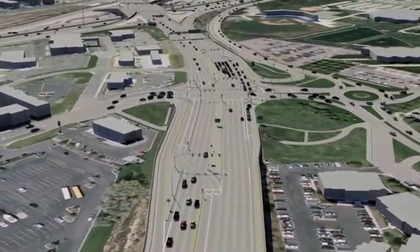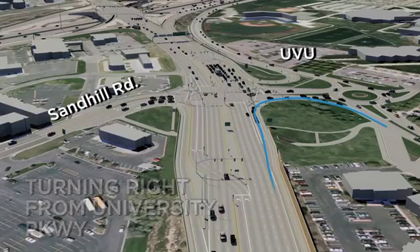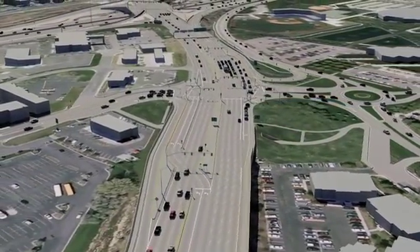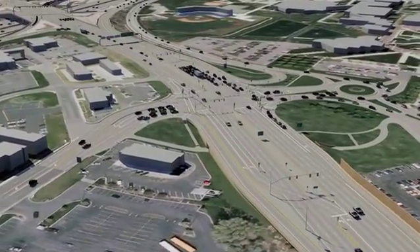For motorists turning right from University Parkway onto Sandhill Road, get into the dedicated right turn lane and make sure to yield to the drivers turning left. When you drive through the new intersection, you will see that all of the lanes and movements are clearly marked and signed to make it easy to use.